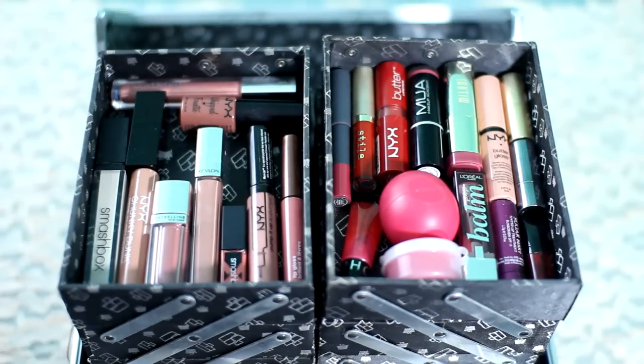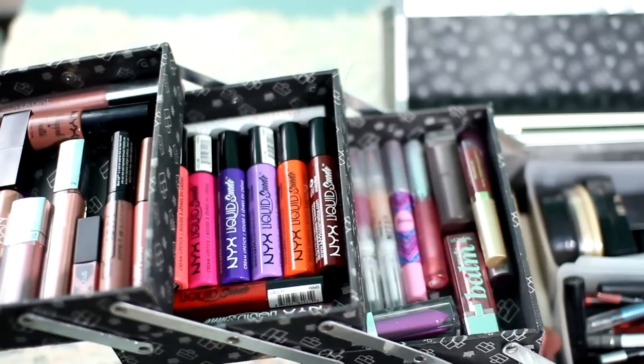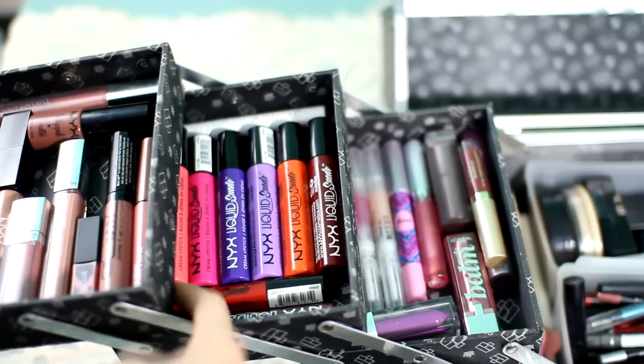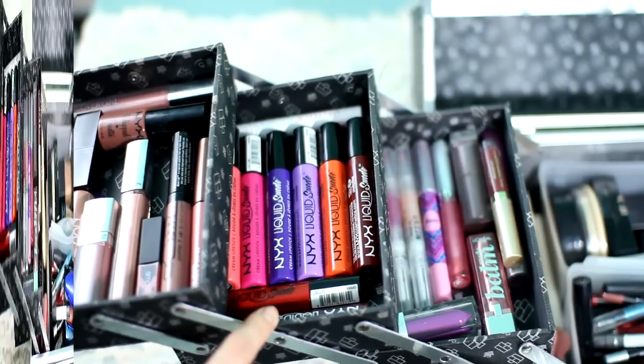This is the second drawer down — another lip product drawer. These are all NYX Liquid Suede liquid lipsticks and they're all really amazing, really different colors. We have a crazy red, a blood red, an orange, a light purple, a dark purple, a bright neon pink, and a light pink. Then I have a Pacifica lip balm. They're really fun to play around with.